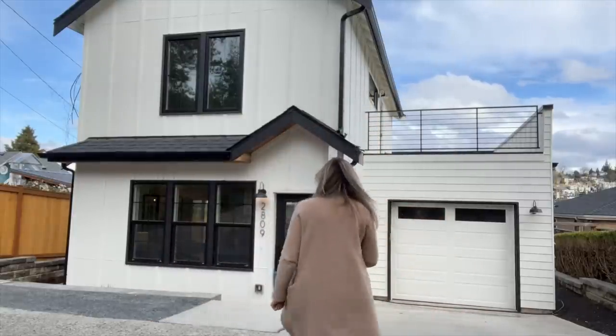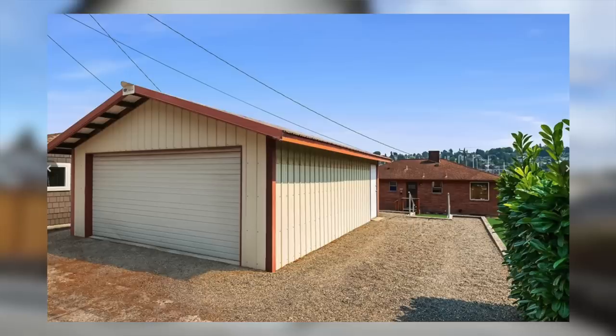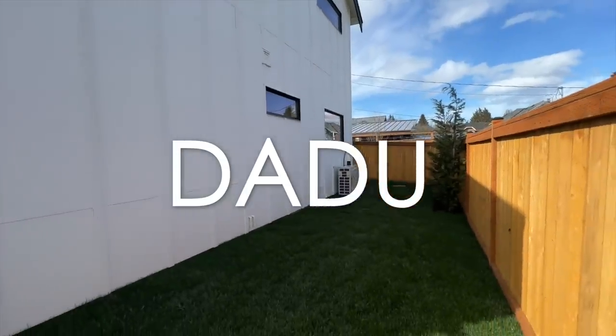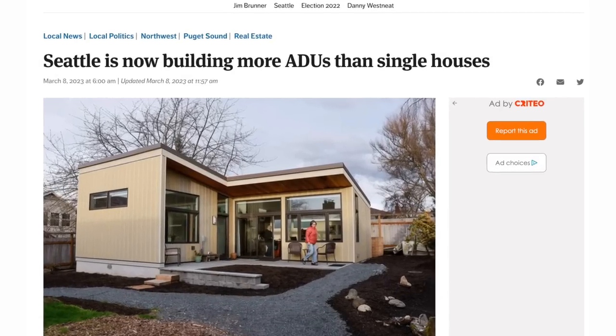You may be surprised to learn that not long ago, this cute little new construction house was an old garage on the larger lot of the single-family home in front of it. This is what we call a DADU — Detached Additional Dwelling Unit.